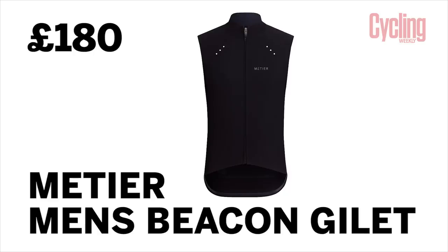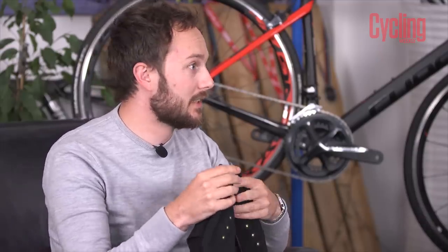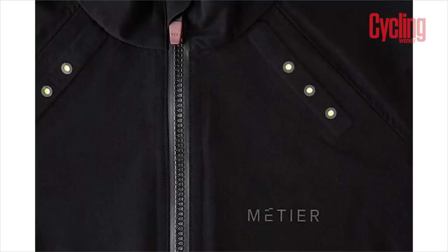So, Simon, what have you brought? It's not as fancy, but it is tech related and continues our theme a little bit. I've got a gilet from Metier — a British brand. A couple of guys who want to improve safety and being seen. And this is a gilet for £180, which isn't bad. I mean, some gilets from some brands are pushing well above the £100 mark. It's supposed to be the best gilet in the world.